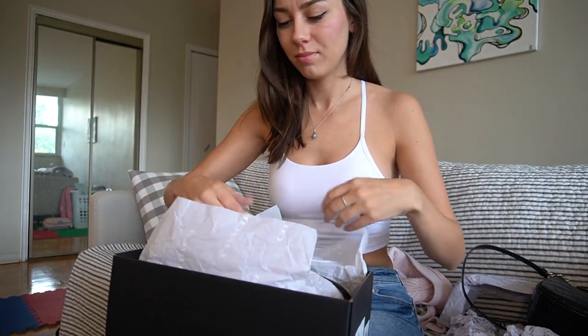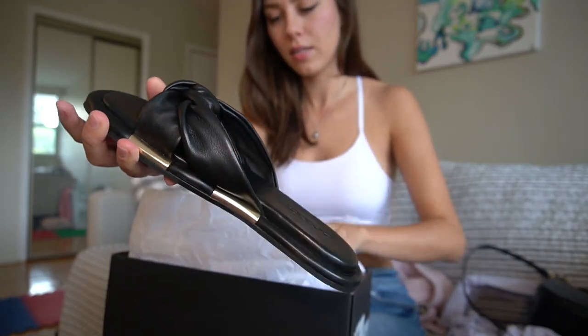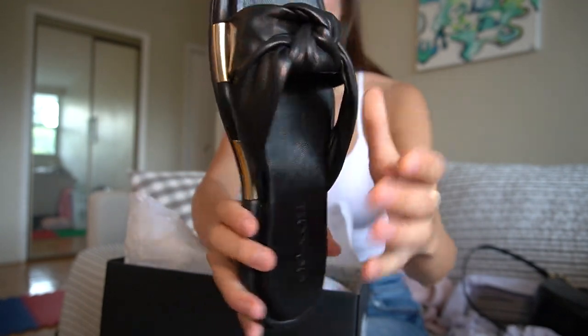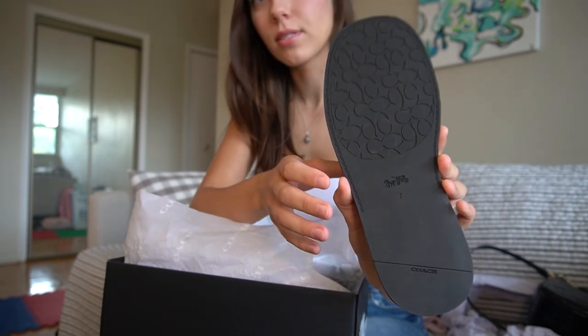I actually tried these sandals on before, a few months ago in the summer — the lavender color — and I really liked them but didn't know if I wanted to drop $90 on a pair of sandals at the end of summer. I kept thinking about how nice and good quality they were. This time I got a pair in black and a pair in pink. The sandals have little metallic details, are made of leather with a rubber sole, and I have a size 7. Let's try one on.